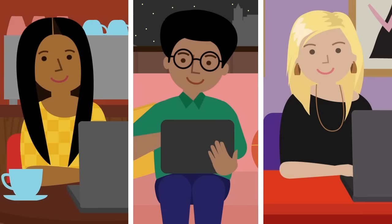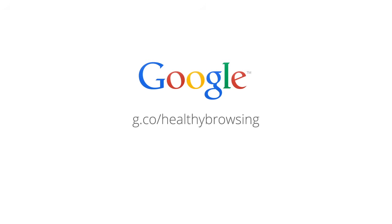The web is a great place to find information, but make sure you stay safe while you're browsing. If these symptoms sound familiar, visit this link to learn more. And share this video with your friends and family to spread the word about healthy browsing.